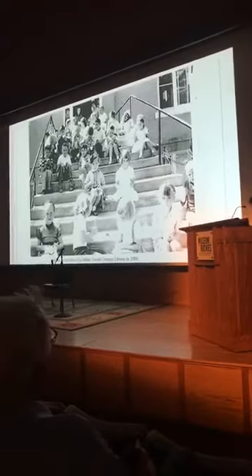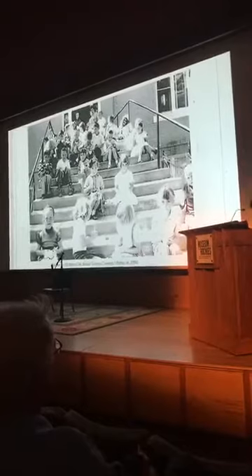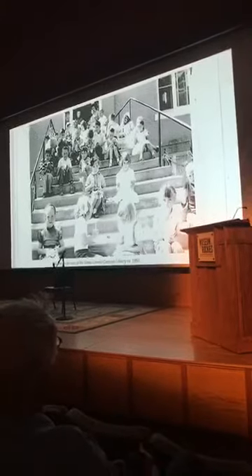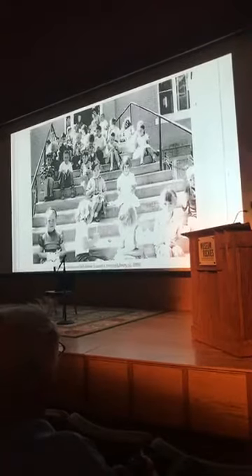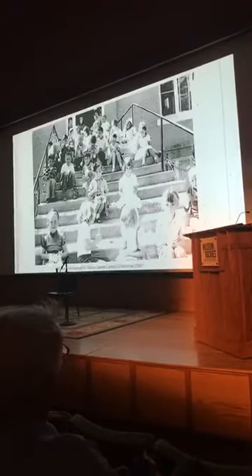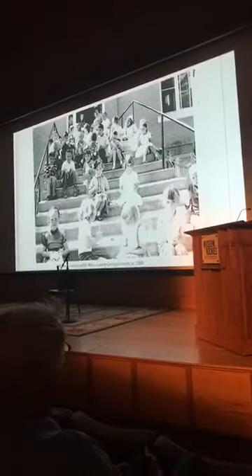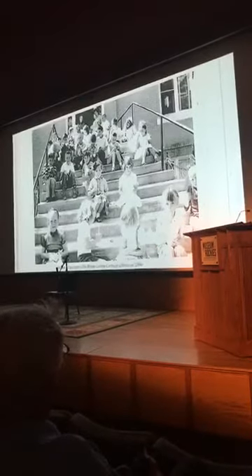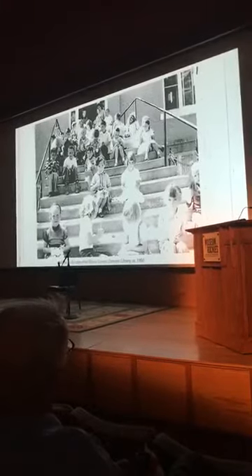Their services included branch libraries, rural delivery, and special children's programming. During the Great Depression, local public libraries functioned as information hubs where farmers could learn about new agricultural methods and techniques. They also served and continue to serve as community gathering places. For rural patrons, the arrival of a book truck or an excursion to the library in town offered respite from troubled times and the opportunity to connect with others.